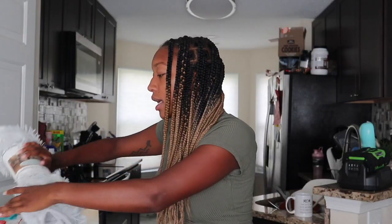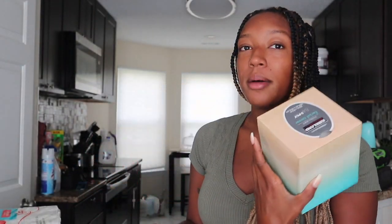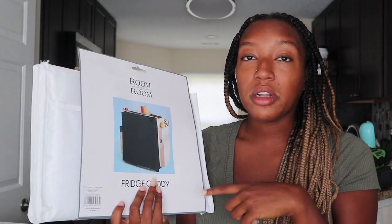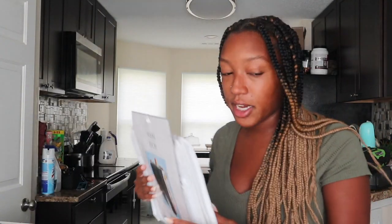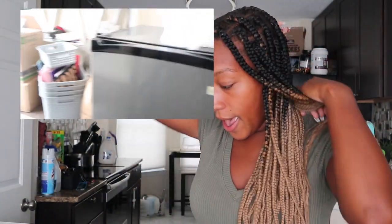I got this circle rug from Five Below — it's really really cute. Then I got a box of tissues, toilet paper, and this fridge caddy, which I also got from Five Below. I went there originally and didn't see a fridge caddy, then went back and found it — it was literally one of the last ones. I do have a mini fridge, and I also got a small roll of paper towels.